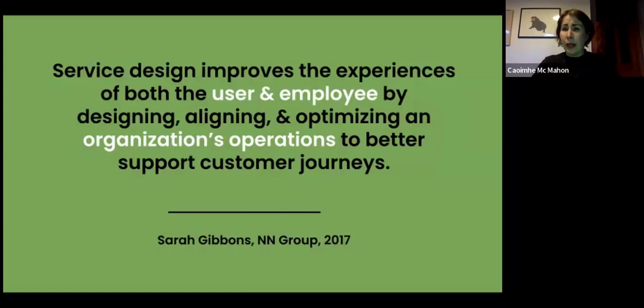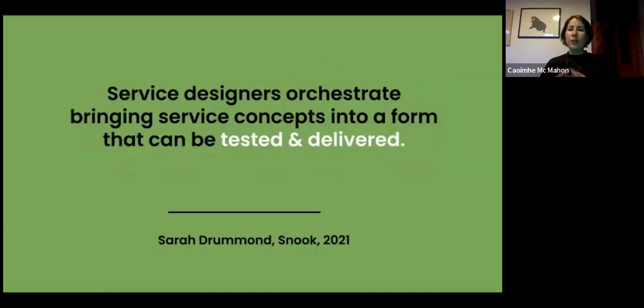As a service designer, you're not only generating concepts but also making them tangible so they can be tested and delivered. It's not enough to have a lovely concept sketch or storyboard — you need to prototype and test it to make sure it does what you want and that you can measure impact. That's something we cover in the course.